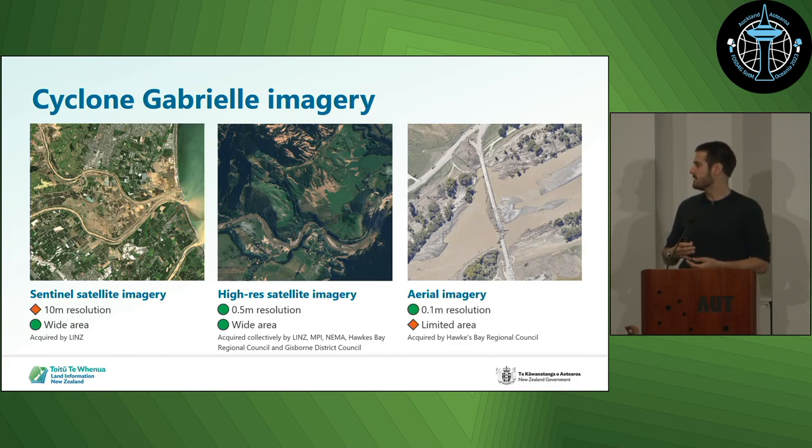We published three different types of imagery. There was Sentinel satellite imagery — a lot of people will be familiar with that — which covers a really wide area but is only 10-metre resolution, giving a broad overview of what's going on. At the very other end of the spectrum, there were aerial surveys flown at 10-centimetre resolution, which is general urban-spec imagery. That's really fantastic imagery, but there's a limited amount you can fly in a given time, particularly in a disaster response where you need to get imagery out as quickly as possible.